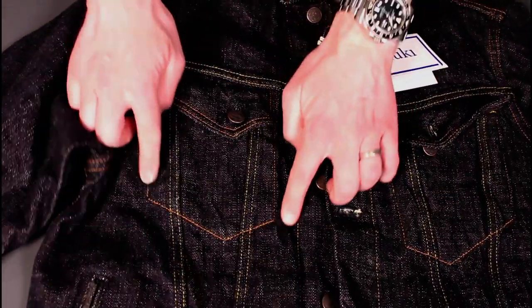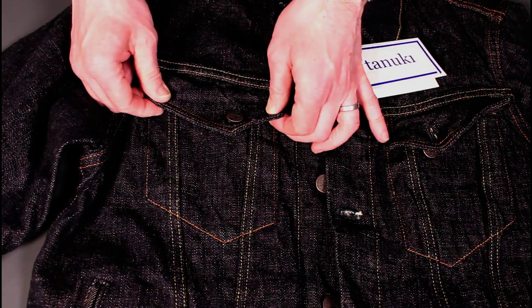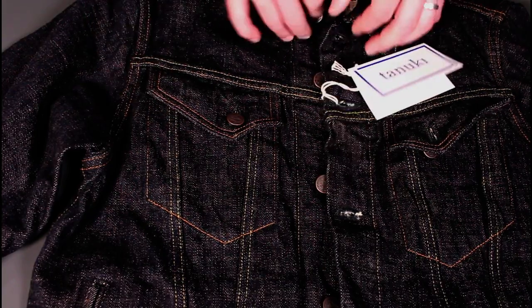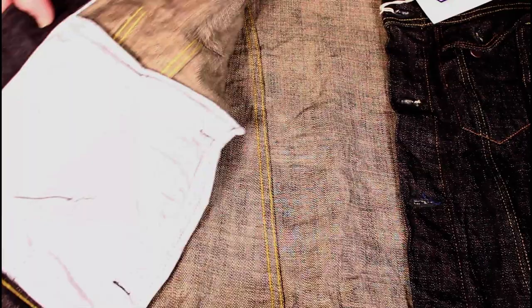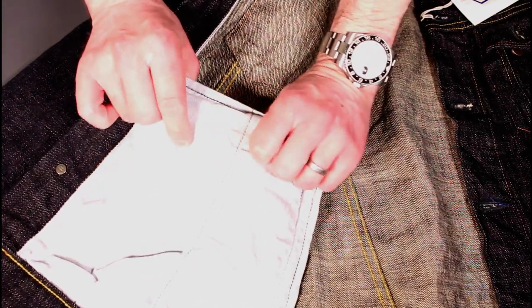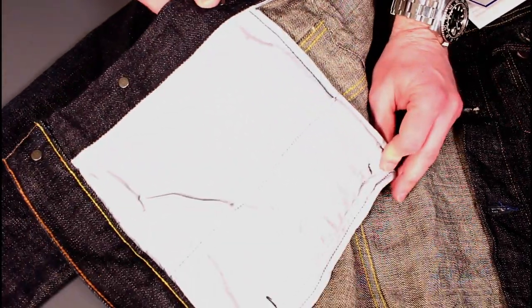Really nice pocket shapes, and obviously the bellows effect on the chest there. Moving down, we have hand warmer pockets — really good size — and on the inside you see a nice herringbone-style lining, nice and robust. The way it's stitched in also allows you to form a nice, generously sized inside pocket, which is quite a nice little detail.